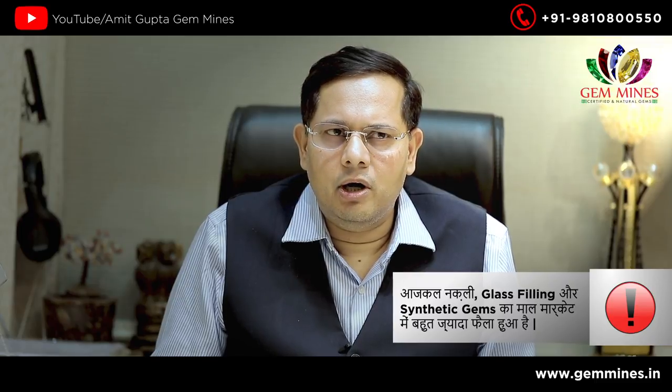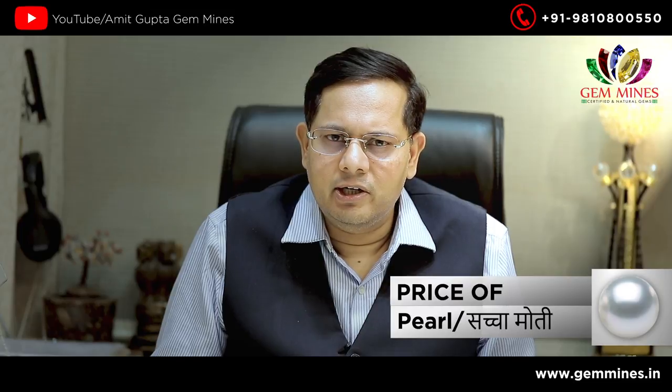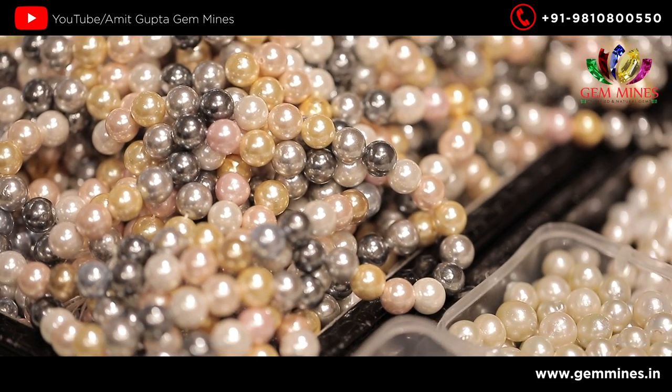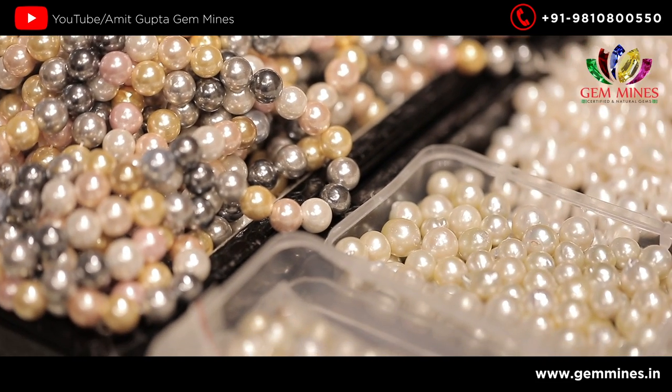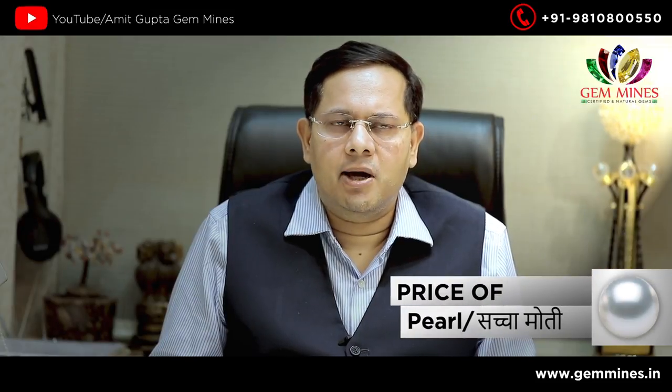In moti, there are a lot of options. A small range of moti is about 100 rupees. One good South Sea moti is about 500 rupees. If you want to buy a good moti, you will get a total of 2,000 to 3,000 rupees, and it comes up and down.